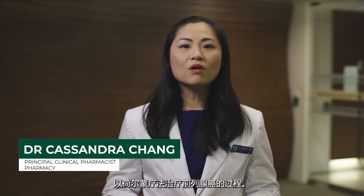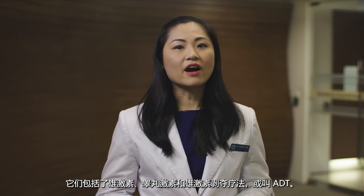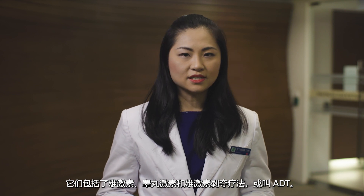Hi everyone, today I'm going to bring you on a journey to learn more about hormone therapy in the treatment of prostate cancer. Firstly, let us understand some of the terms commonly used. They are androgens, testosterone, and androgen deprivation therapy, or ADT.